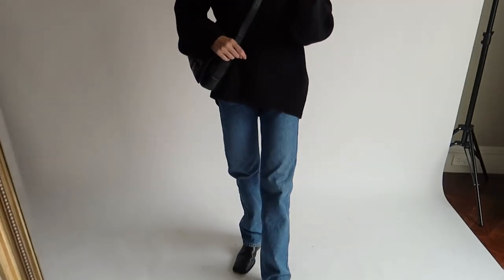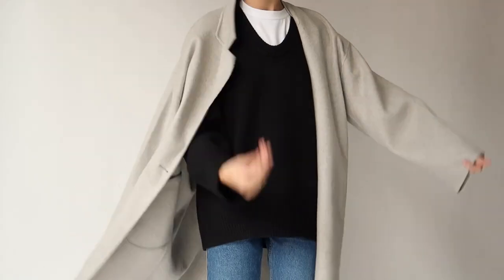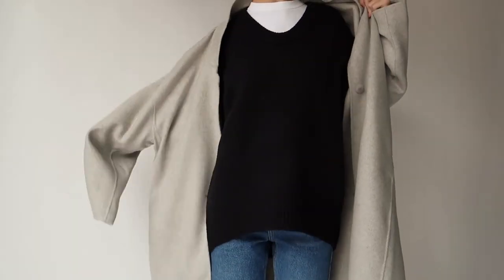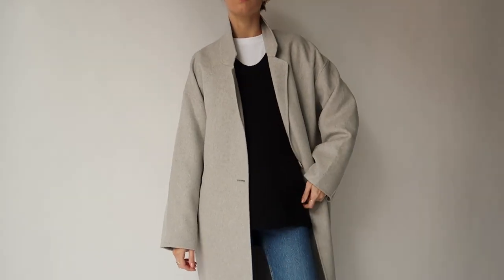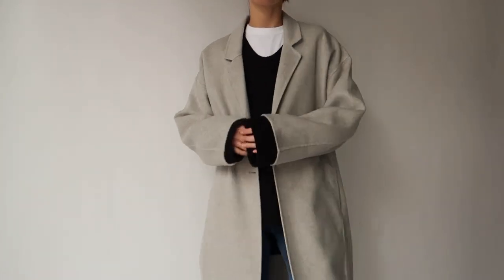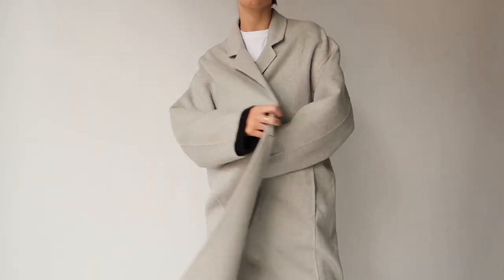The bag and boots definitely help elevate this look from simple to chic. If the day gets a bit cold to just wear a jumper, you could easily add a light woolen coat — I recently got this one from Victoria and Woods and it is the perfect trans-seasonal piece. I love how minimal the shape and design is.